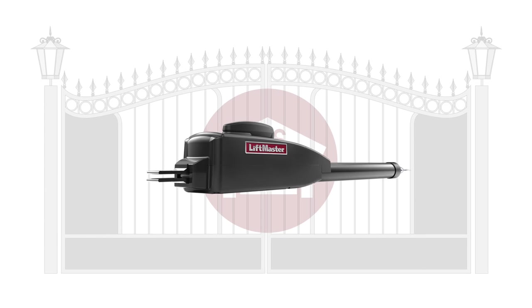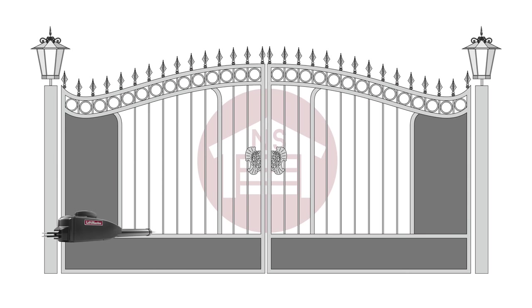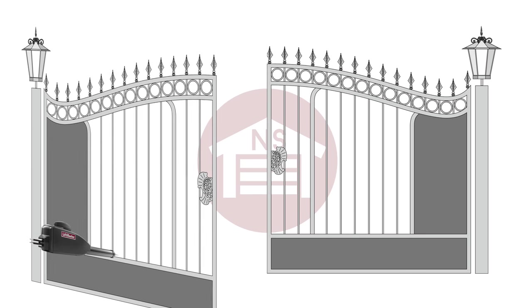Swing gate openers with an actuator feature a low-profile design and mount directly to your gate, which simplifies the installation and takes a minimal amount of room.